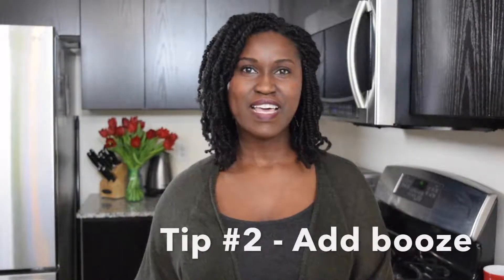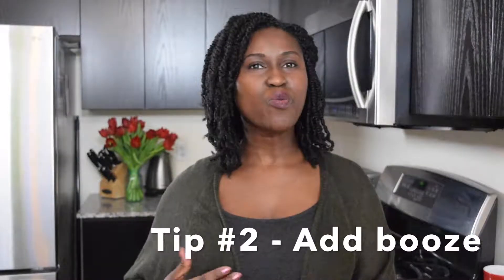Tip number two is add booze. Adding wine, vodka, or brandy to a dish delivers a certain flavor that would just be missing otherwise. It takes things up a notch, adds another layer of flavor — a complexity that gets someone to ask you, what did you put in this?